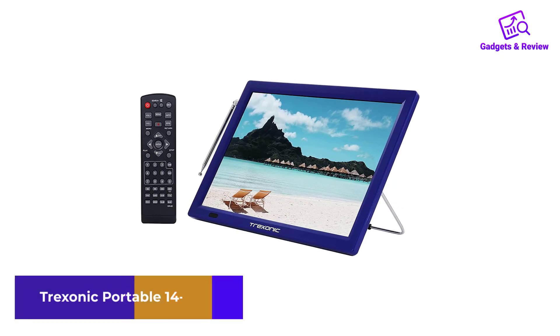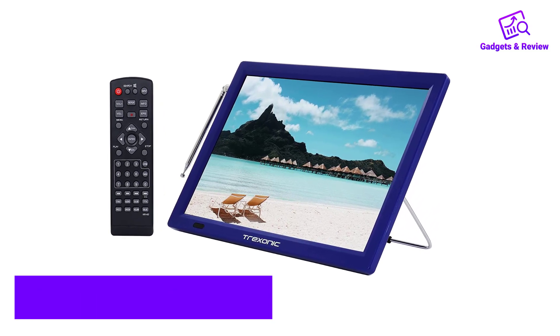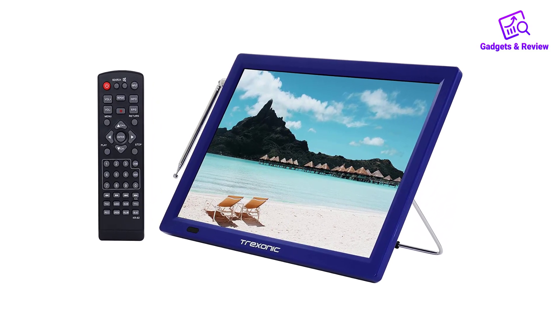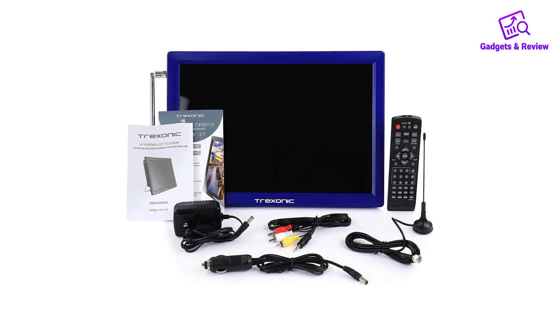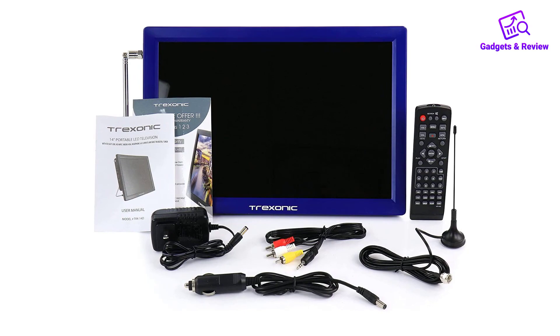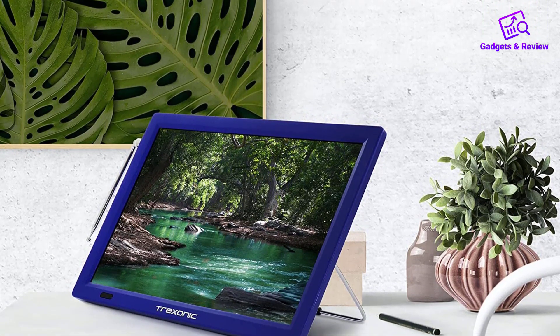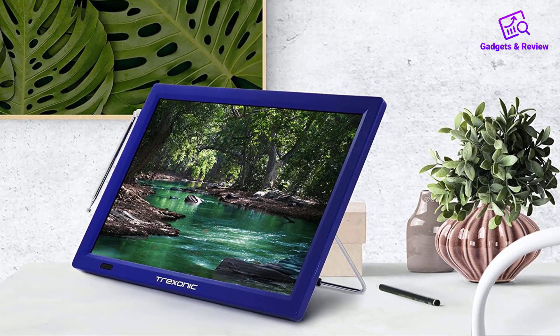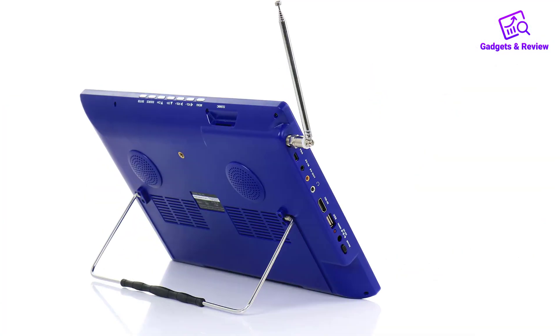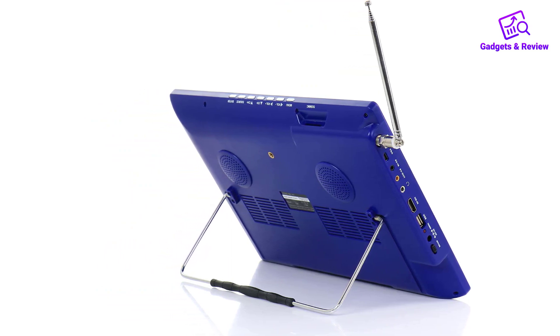Number 5: Treksonic Portable 14-Inch TV. The Treksonic Portable TV is another fine option to consider, especially if you're looking for a medium screen size and a featherweight device. The LED TV has a built-in tuner that allows users to enjoy high-quality audio and video output. It supports various input methods like HDMI, USB, VGA, SD, and AV, so you can connect external devices and enjoy watching content. A remote is included as well, so you need not leave the comfort of your seat to operate the TV.